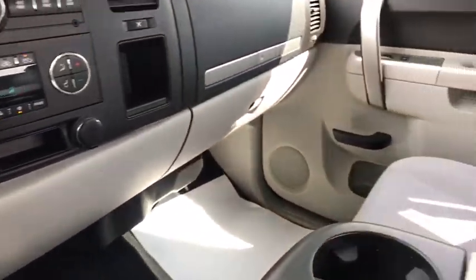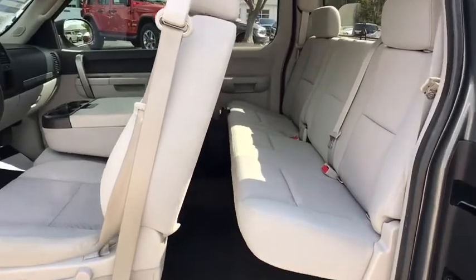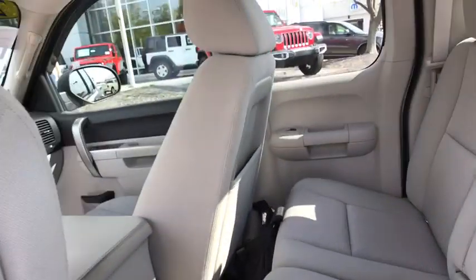Compass, remote keyless entry, overhead console, panic alarm, tachometer, tilt steering wheel, driver vanity mirror, front reading lamps.